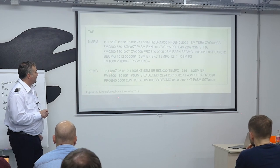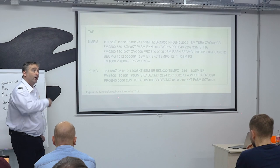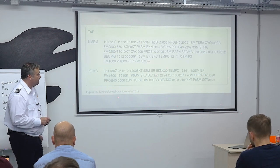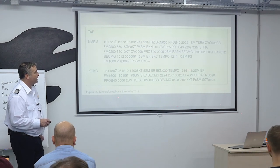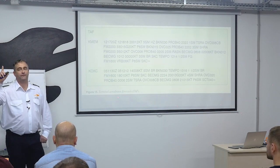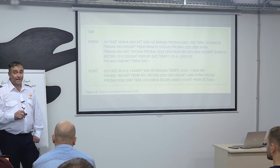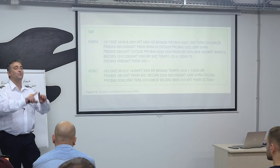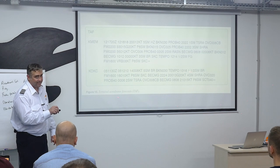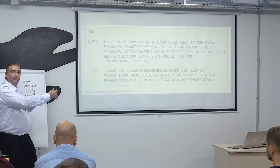Oklahoma City TAF: on the fifth at 1100 Zulu, valid from 1200 to 1200 the next day. Winds 140 at 8 knots, five statute miles mist, broken ceiling at 3,000. Temporarily from 1300 to 1600, one and a half statute miles and mist. A good memory aid for TAF times: when a time looks like an exact minute, it's really a range of two hours. Forecasters can't predict visibility to the exact minute.